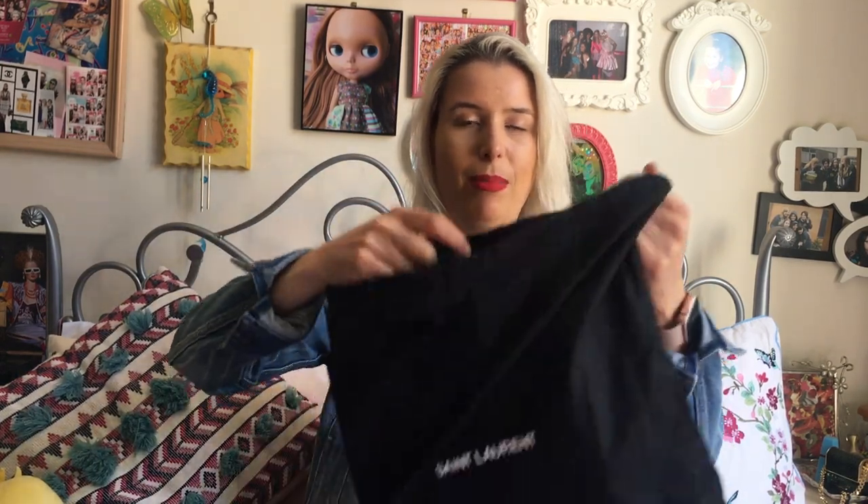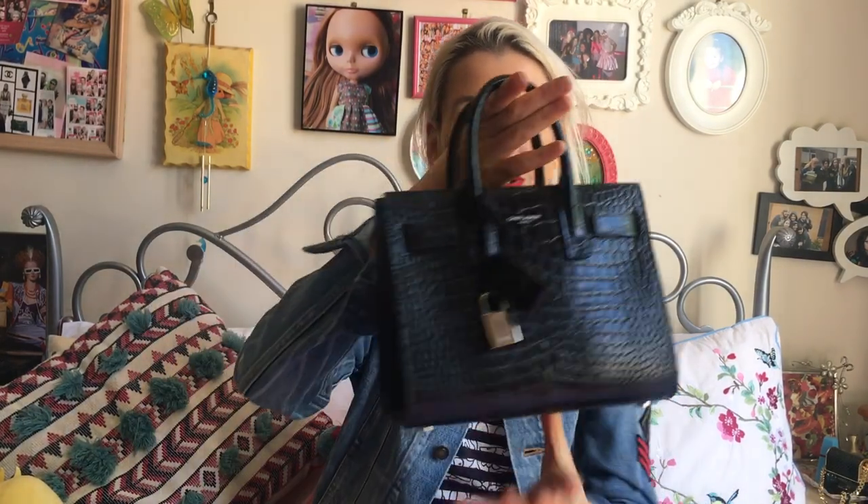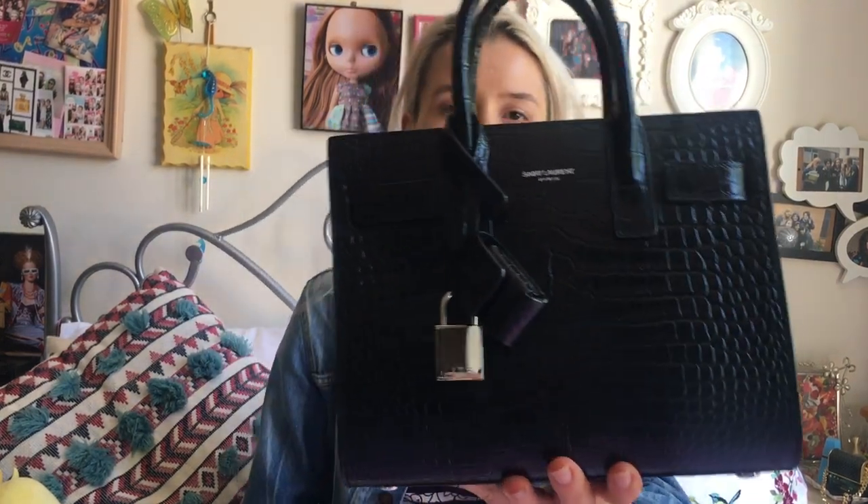Including all my handbags and some pieces of clothing. The first item I'm going to show you is probably the first designer bag I ever purchased from a store, which is my Sac de Jour Nano in the croc embossed leather — it's a croc embossed calfskin in black.